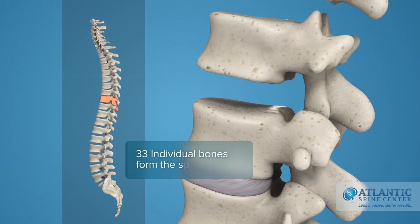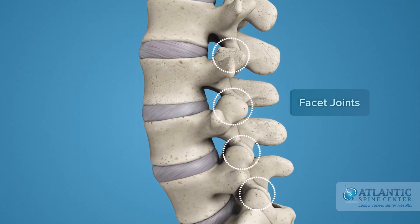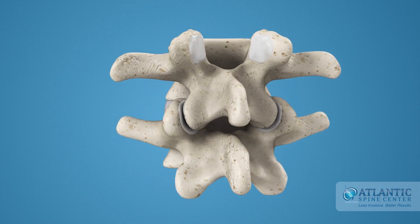Thirty-three individual bones interlock with each other to form the spinal column. The facet joints are part of the connection between two adjacent vertebrae.